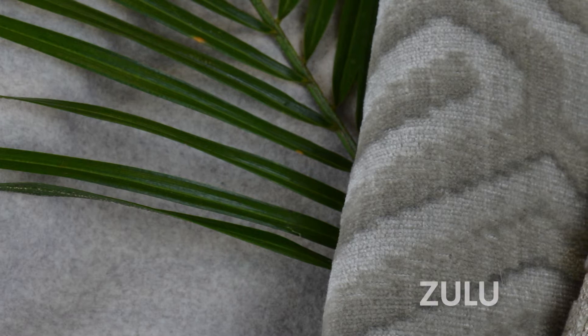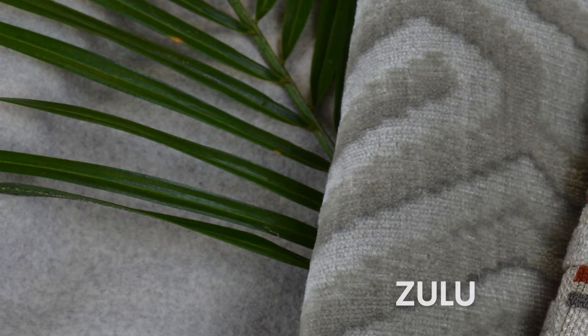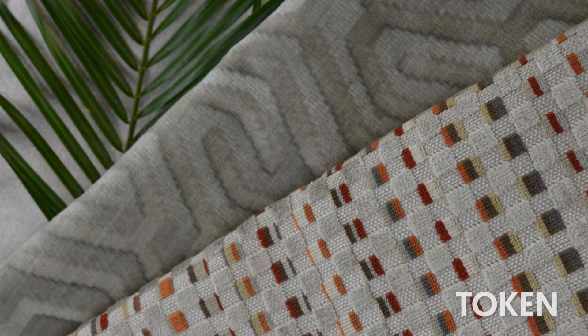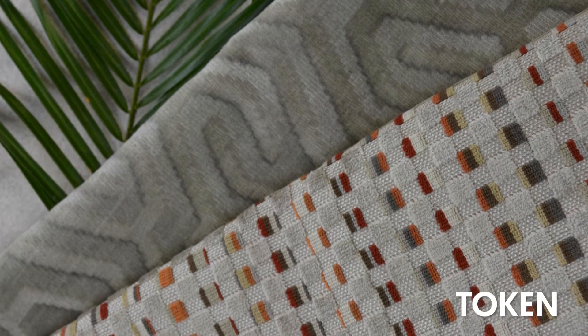Arlo can also be moved into the perfect pairing with our cut pile velvet design, Zulu, a faux mohair maze pattern. Or for a little more action, add in Token, the small, multi-coloured block velvet.